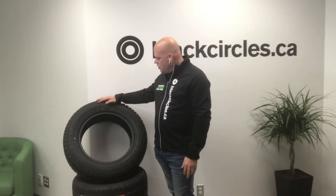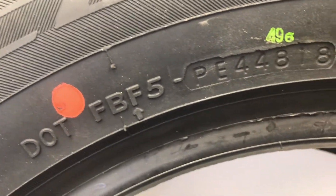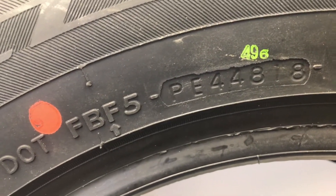If you look on the sidewall of your tire, you'll see a section called DOT, which stands for Department of Transportation. The two first letters after DOT represent the factory where your tire was manufactured.